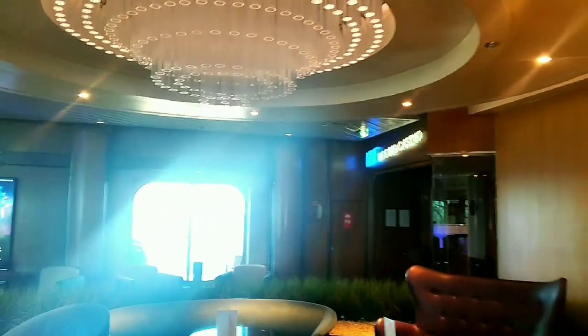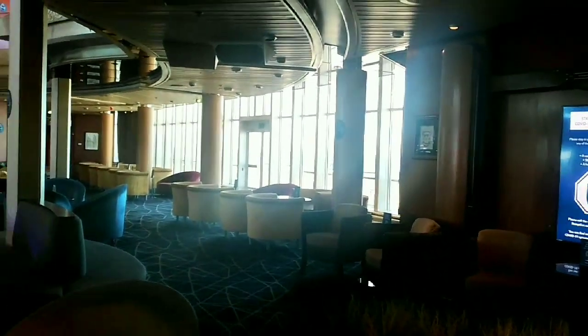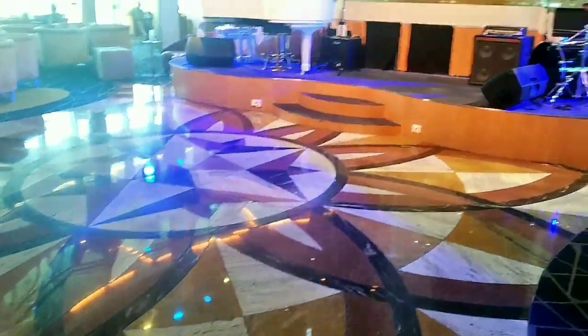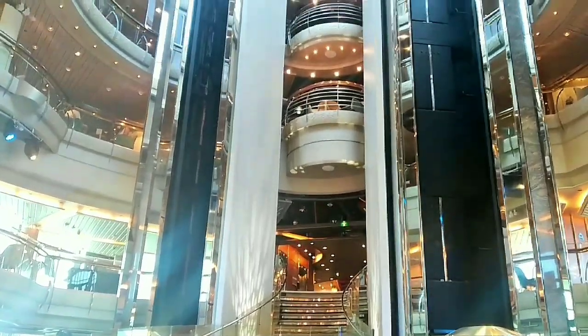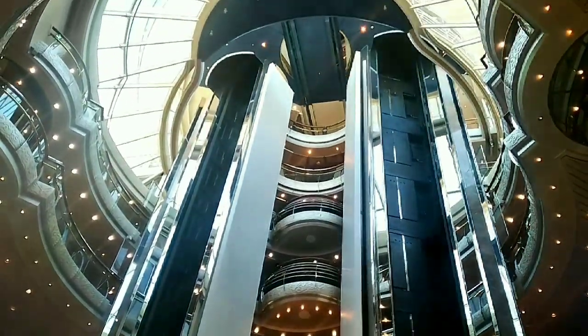The ceiling, the view from the windows — look at that, that's really beautiful. See those glittering lights? And of course those lovely elevators, and the ceiling.